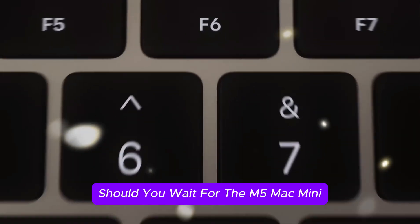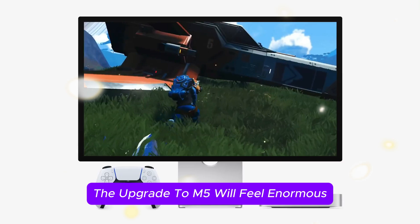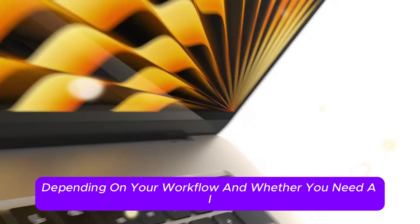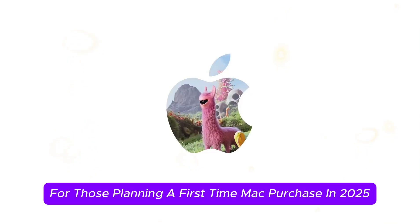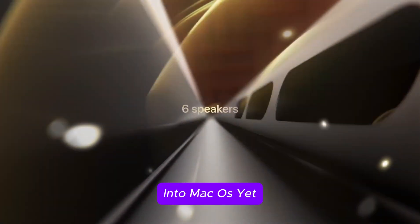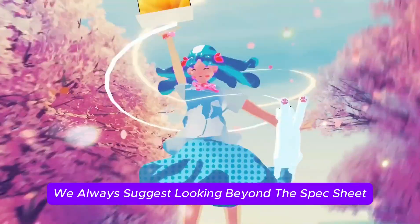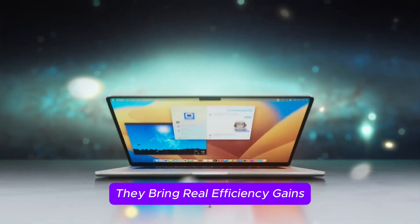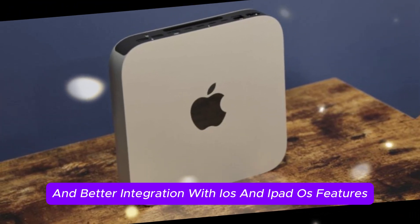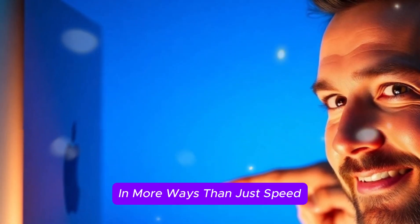Should you wait for the M5 Mac Mini? If you're using an Intel Mac Mini or even an M1, the upgrade to M5 will feel enormous. If you're on an M2 Mac Mini, the jump might still be worth it depending on your workflow and whether you need AI features or more RAM and GPU power. For those planning a first-time Mac purchase in 2025, the M5 Mini could be one of the best entry points into macOS yet. Apple's chips don't just score high on benchmarks — they bring real efficiency gains, longer device life, and better integration with iOS and iPadOS features.